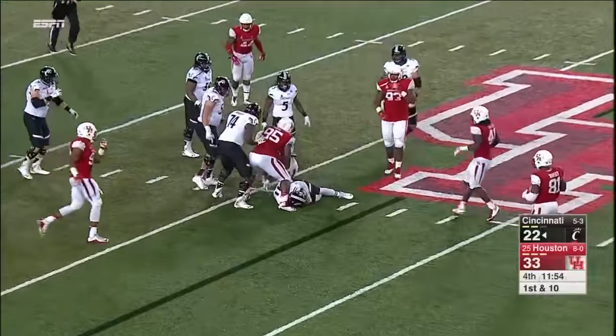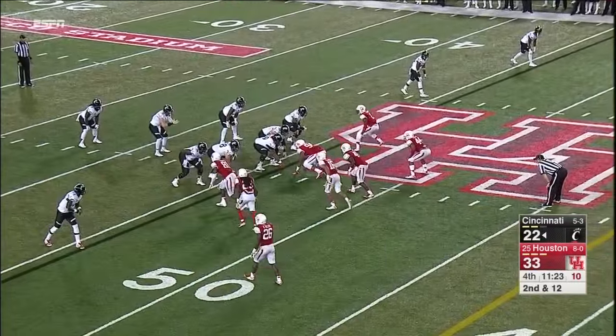Blitz — Keel sacked back at the 46-yard line by Stewart. Again. Number 23.